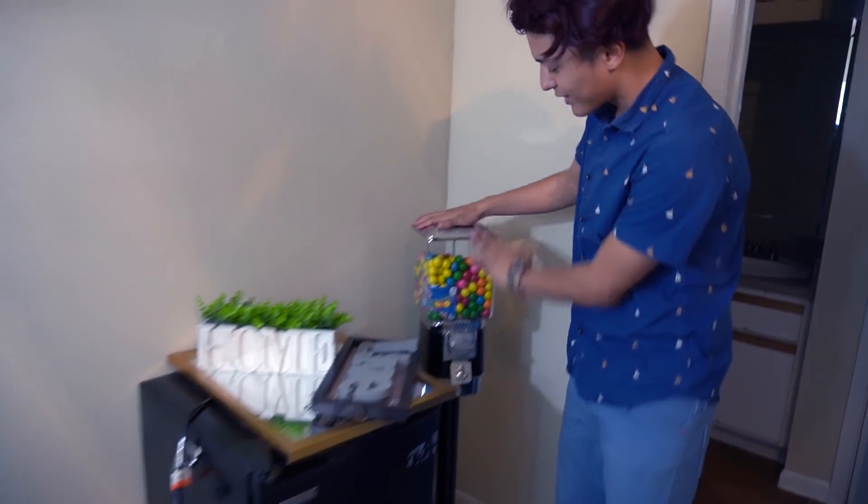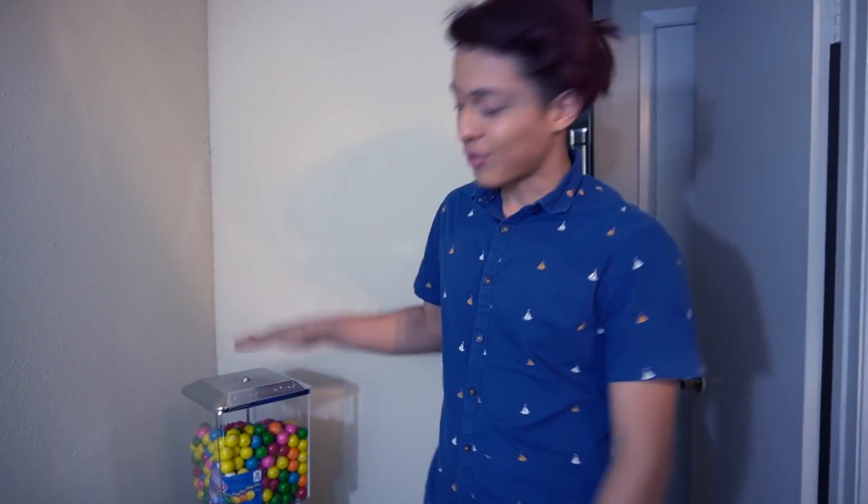I brought my mini fridge with me even though we have a big fridge already. This is the gumball machine — I get a lot of questions asking if I still have it, and I do. I'm sorry I haven't been able to find a location for it; I've been really busy moving into this new spot. There's something really special on the other side of these doors. There are two rooms in this apartment — this one is going to be more of an office slash editing room.